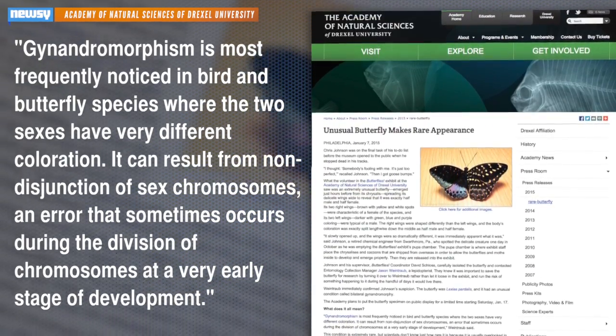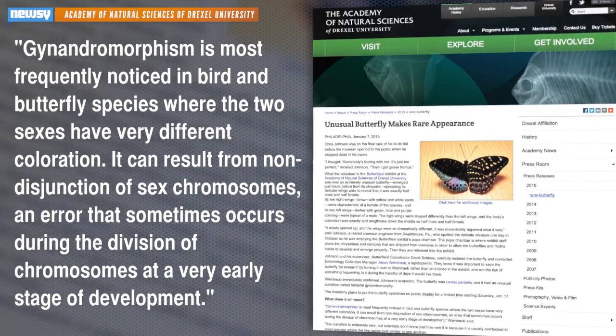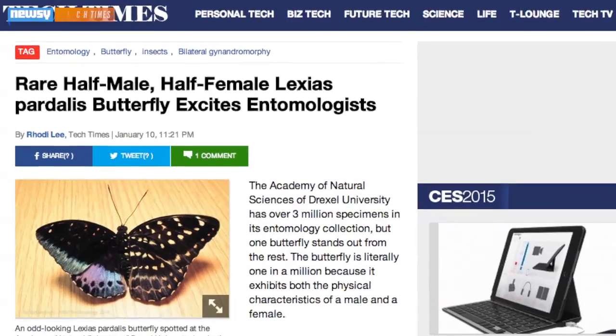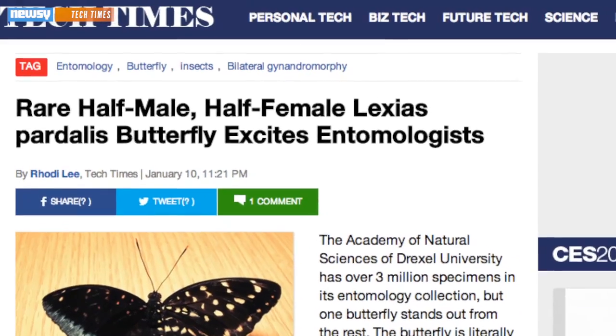It can result from non-disjunction of sex chromosomes, an error that sometimes occurs during the division of chromosomes at a very early stage of development. Tech Times points out this condition is different from hermaphroditism, where it would have the outward characteristics of only one gender.